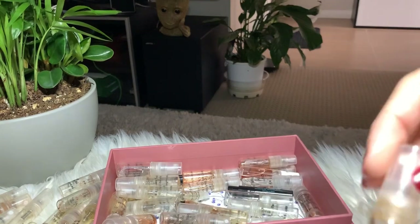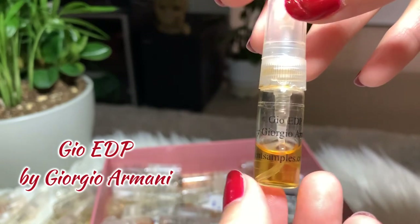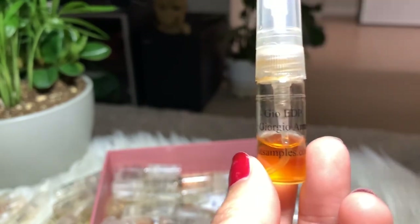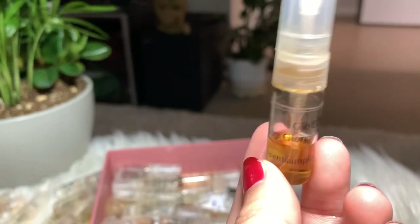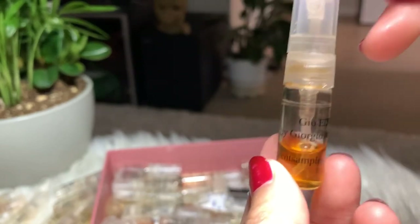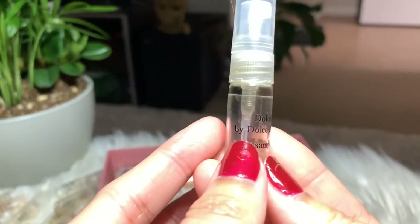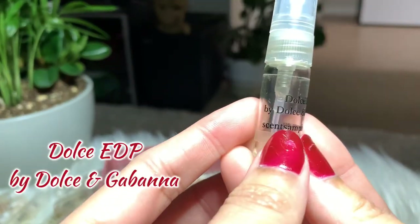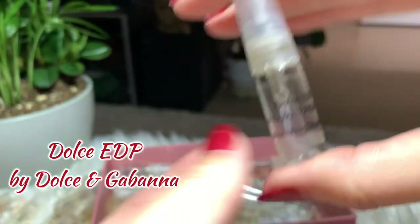Next I have Acqua di Gioia by Giorgio Armani — another okay perfume. I like it, I don't hate it, but I don't love it, so I'm not gonna buy the full bottle. I will be keeping this and finish the sample.